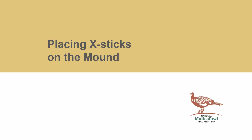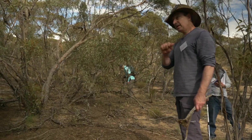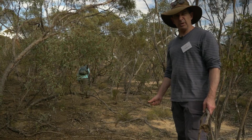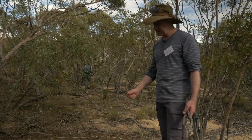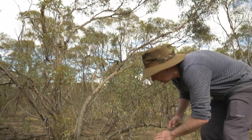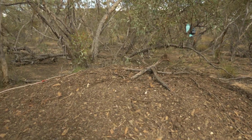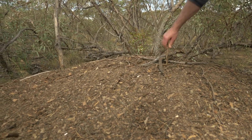The last thing we do before we leave a mound is to place cross sticks on it. Ordinarily we wouldn't place cross sticks on an active mound if we're sure that it's active. But in this case we're not entirely sure because it's looking a bit dishevelled, so we'll just place some cross sticks on top of the mound. They won't disturb the birds — in fact the birds will just knock them over as soon as they come.